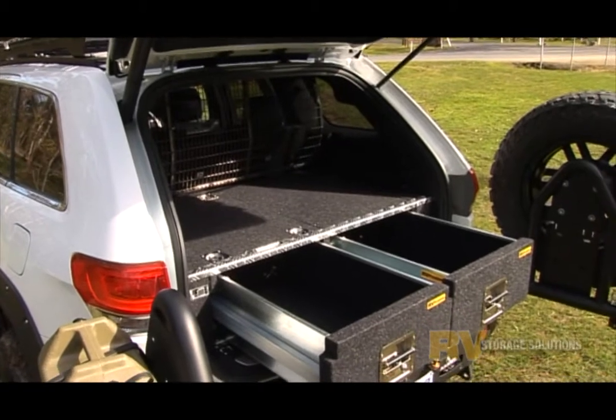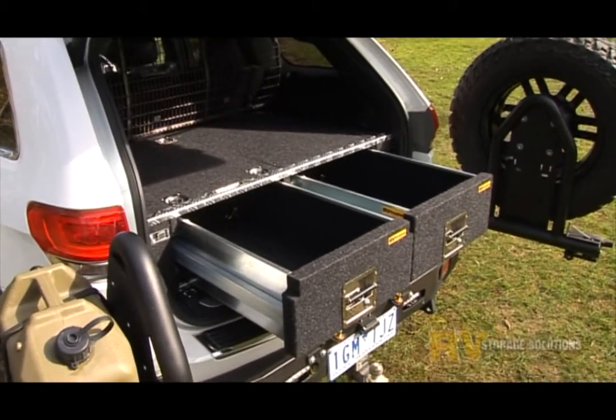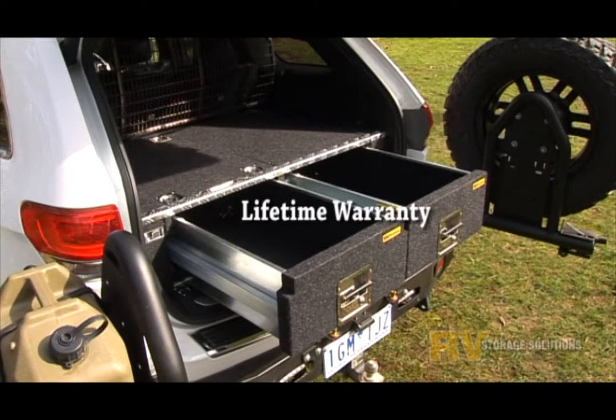Just as importantly, we use the gear ourselves. That makes us pretty unique, don't you think? Talk to us today for all your Jeep Grand Cherokee storage requirements.